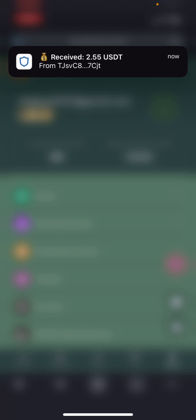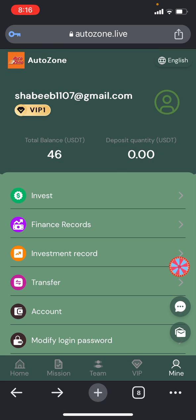You need to invest at your own risk. This is the payment proof — hope you enjoyed the video. See you in the next video. Bye bye.